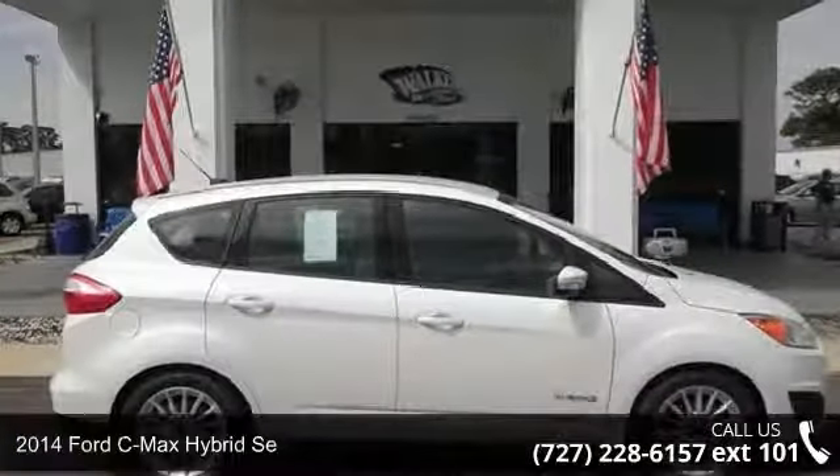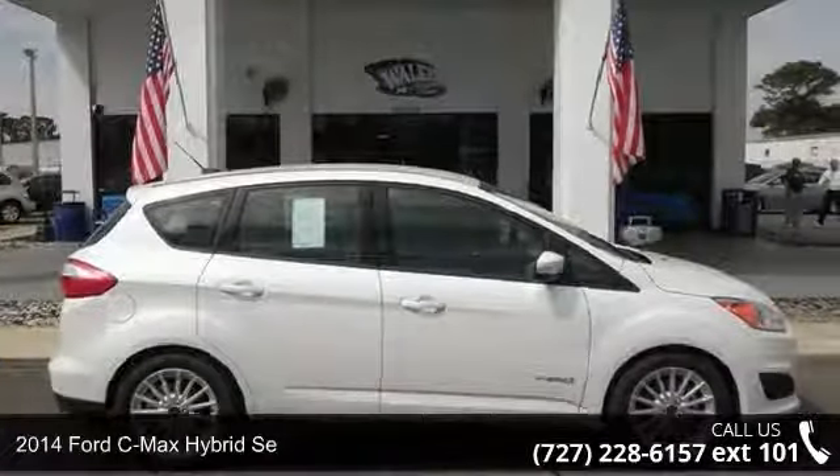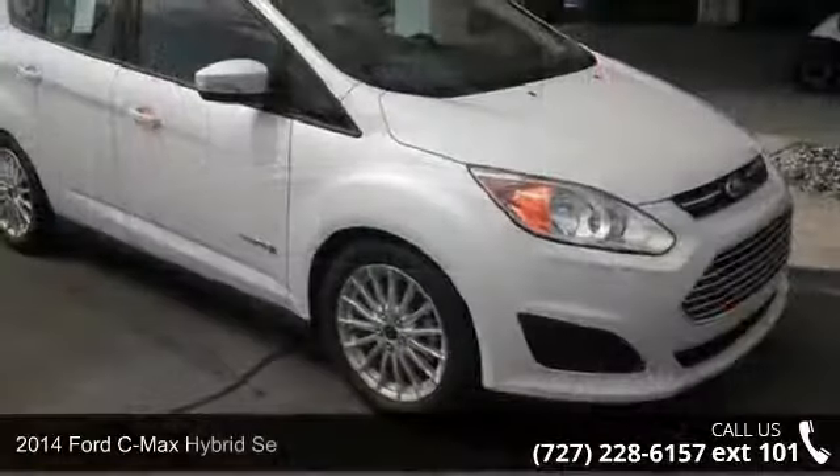Step onto the 2014 Ford C-Max Hybrid. This may be the set of wheels you've been looking for.